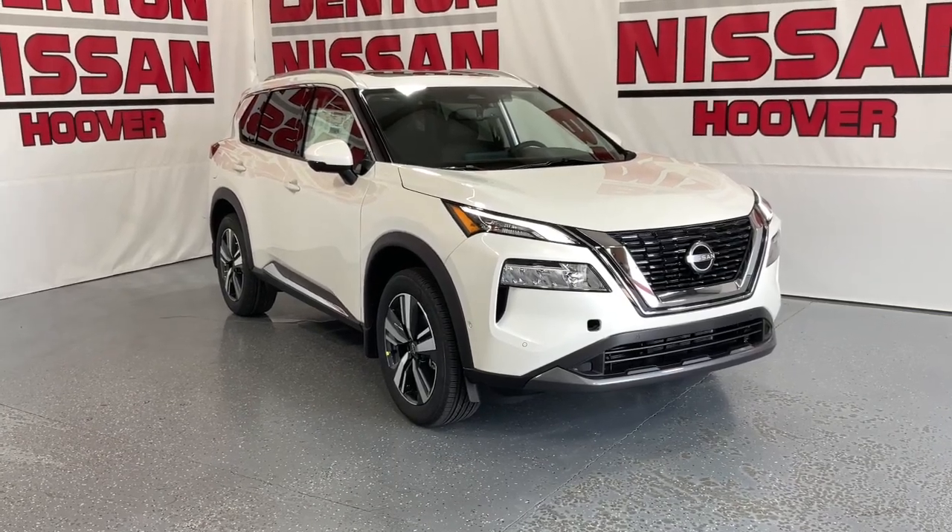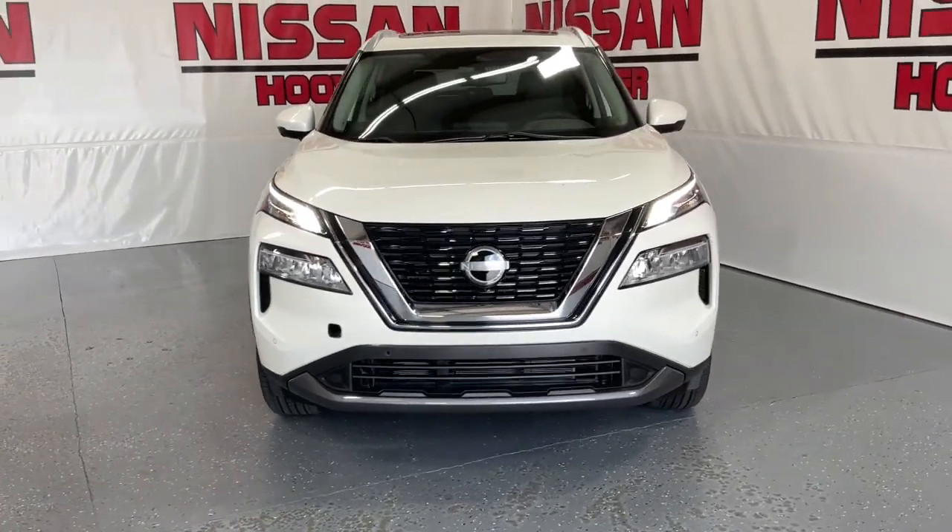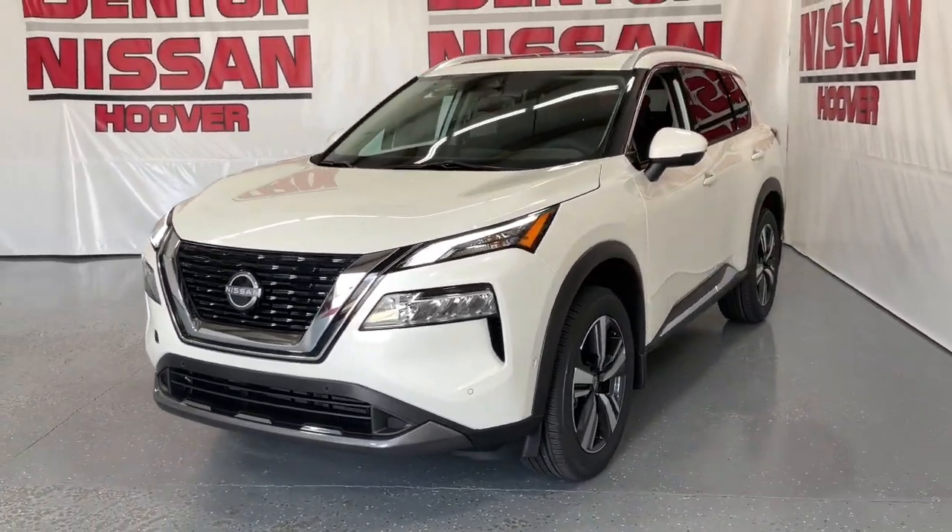Take a moment to check out the 2023 Nissan Rogue. This feature-rich Rogue adds confidence and convenience to everyday life.